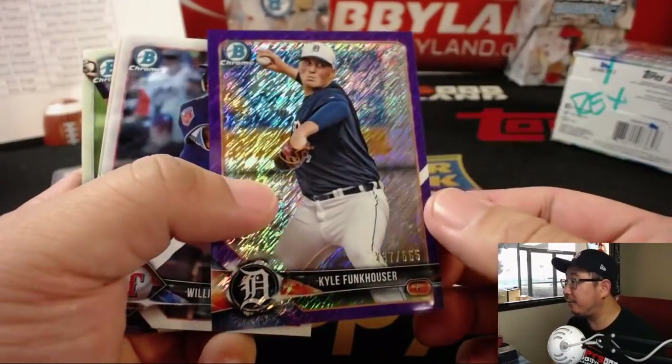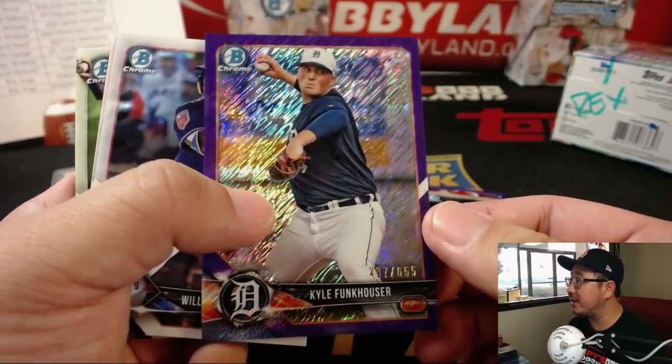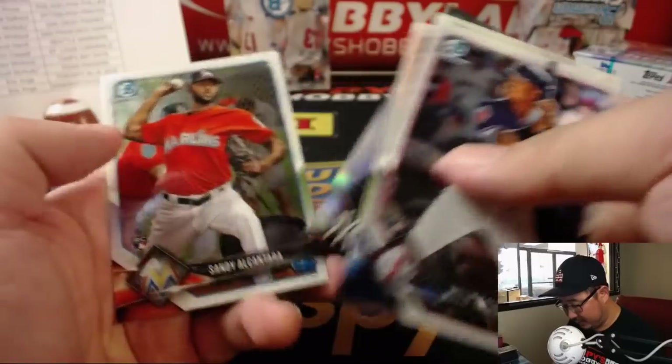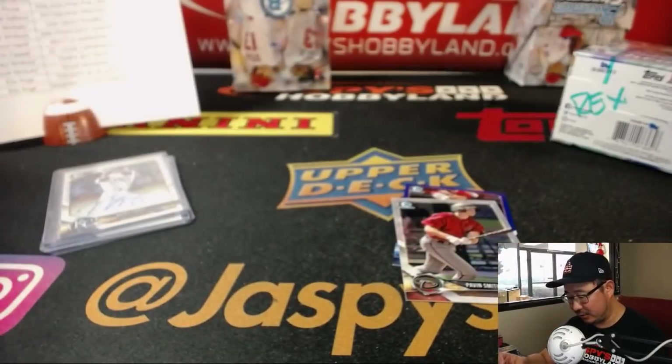And Kyle Funkhauser — that's a great name. 437 out of 655. I'm rooting for this guy to succeed in the hobby. Old Funkhouse — we want the funk, gotta have the funk.